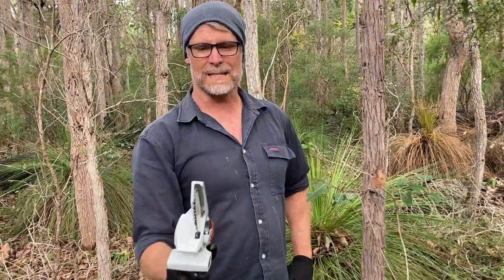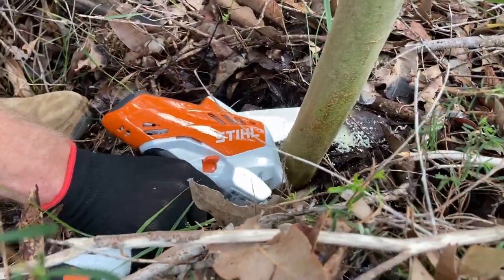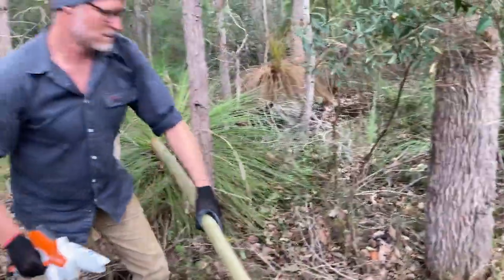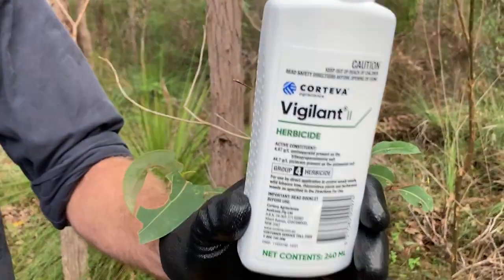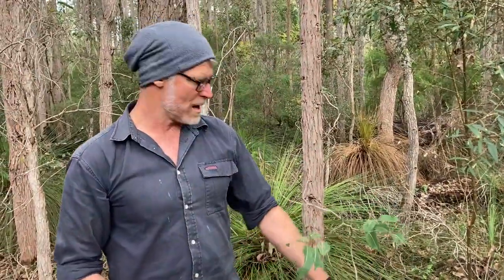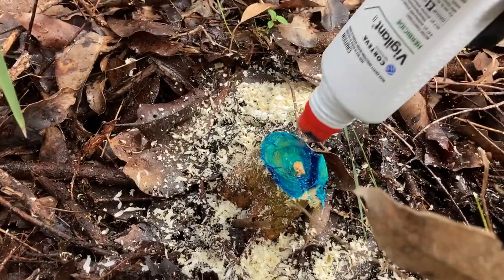You want to cut these plants really low to the ground. Then you can use a mix of 50% glyphosate, or what we're using here is this gel Vigilant, which is a really neat way of applying herbicide to woody weeds. It's a gel, so there's no spraying and no risk of impacting other plants nearby — very safe to use. You want to apply it within 30 seconds and get it on the outside ring of those plants.